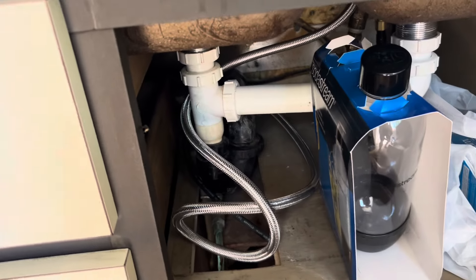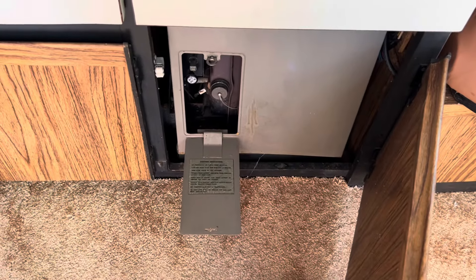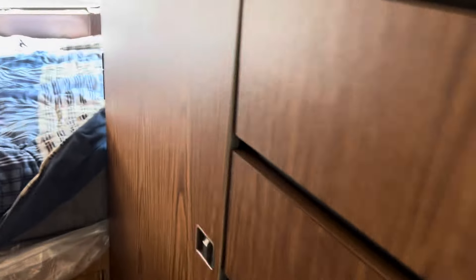We had to replace a couple of water lines that got broken during the winter — they burst in the cold. Below that is the furnace. There's more cupboard space — both drawers and cupboards throughout.